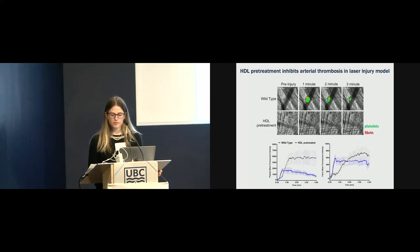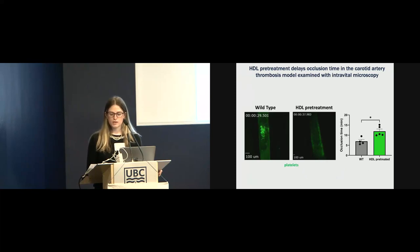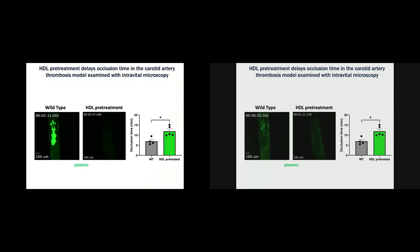Lastly, we used intravital microscopy to observe the effect of high-density lipoprotein on carotid artery thrombosis induced by ferric chloride. In wild-type mice, they reached full vessel occlusion around 5 to 10 minutes. However, when we pre-treated wild-type mice with high-density lipoprotein, we found that occlusion time was significantly delayed. In addition, the clot that does form is more unstable — there is increased embolization and more individual platelet aggregates.